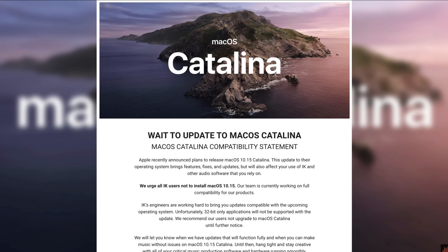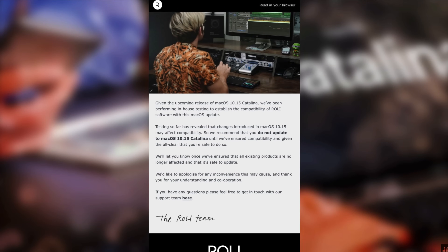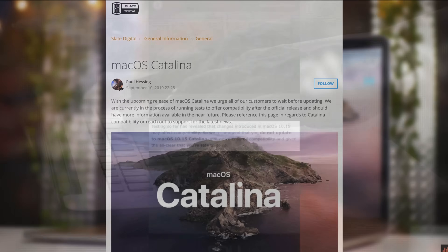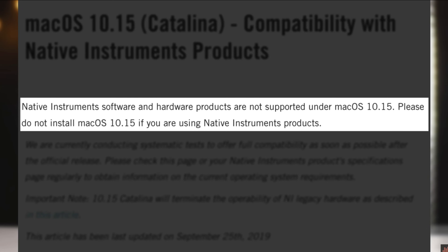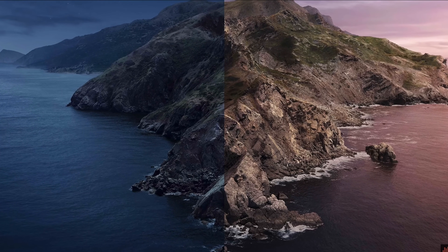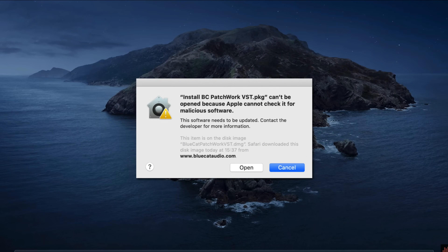Anyone who was making music on a Mac back in 2019 will no doubt remember the massive headaches caused by the release of macOS Catalina, which was the first version of macOS to require all programs to be 64-bit. Any 32-bit programs or software that had to access 32-bit libraries were not compatible with it, causing an industry-wide meltdown as early adopters updated their Macs only to find that none of their plugins or hardware — in some cases — worked anymore.